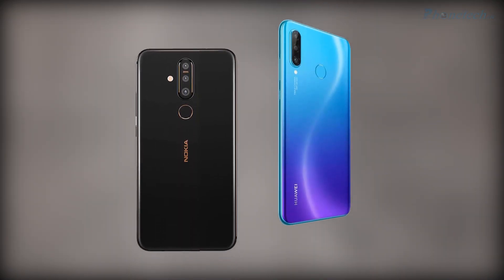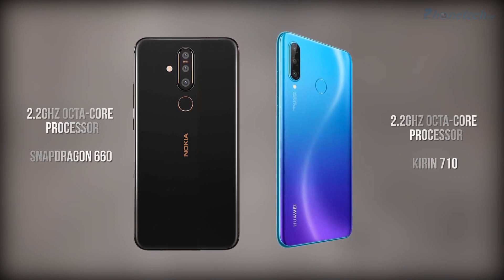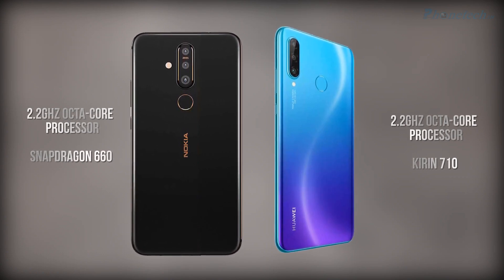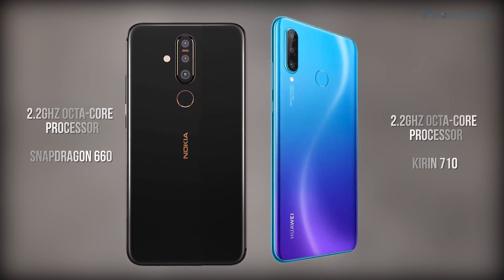Talking about the processor and chipset, both have a 2.2 GHz octa-core processor, but the difference is in the chipset. Nokia X71 has a Snapdragon 660 chipset, but Nova 4e has a Kirin 710 chipset.